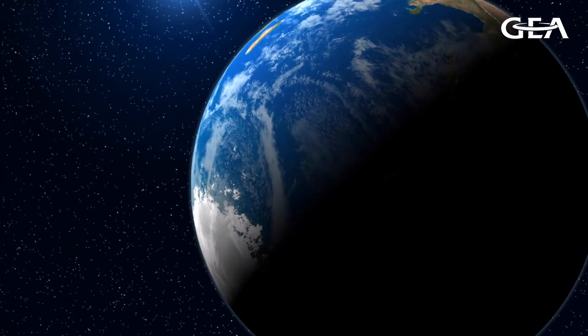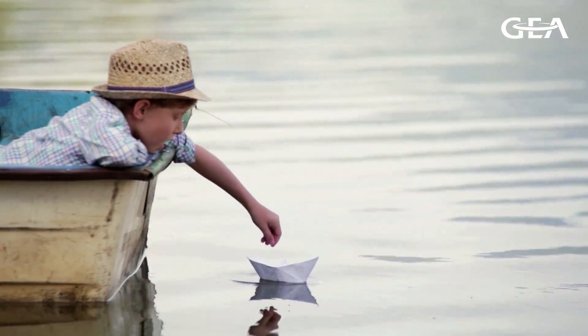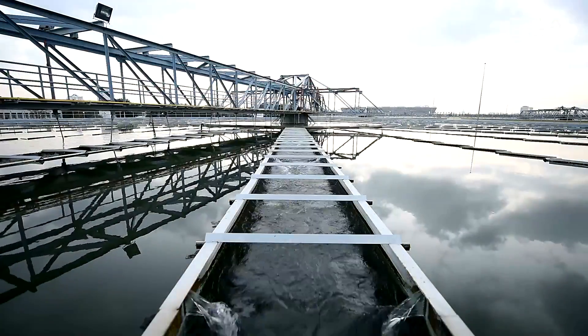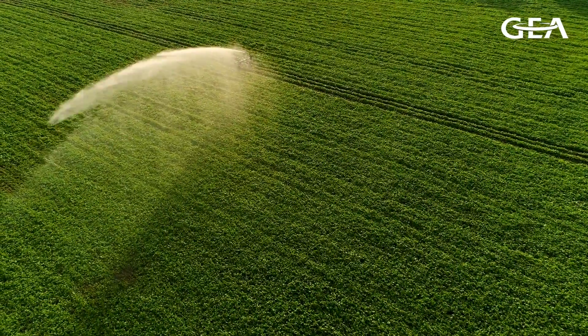The global population continues to grow, and with it, the demand for water, making it an increasingly scarce resource. This requires sufficient wastewater management in municipalities, industry and agriculture.